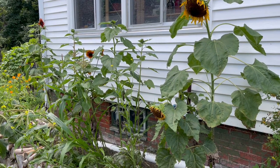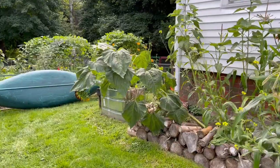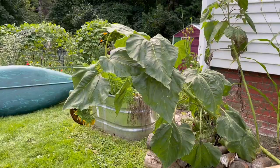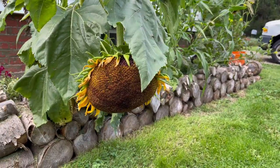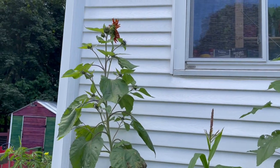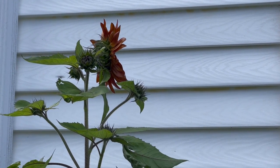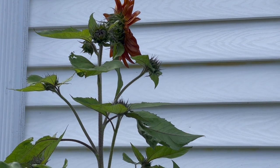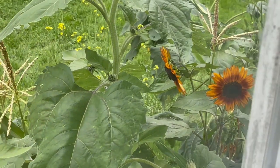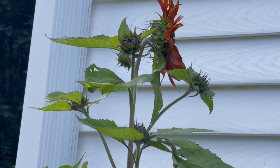My goth garden is finally starting to look a little gothy. Exhibit A: weeping sunflower — emo girl of the north. The red sunflowers are finally coming into bloom. These are beautiful to behold from the kitchen window. Hopefully some of them will turn around; I've got buds that do face this direction.